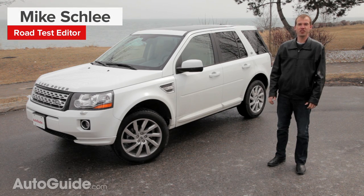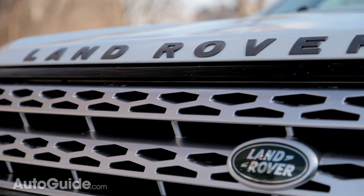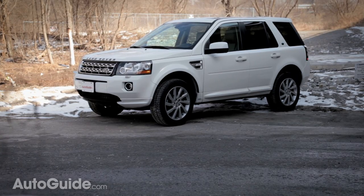Land Rover has built a reputation on making hardcore off-road machines. The Series 1 through 3, Discovery, and Range Rover have crawled their way into the hearts of enthusiasts who would rather go over a mountain than around it. The LR2, however, is not one of those machines.